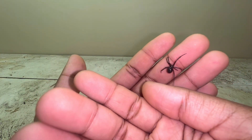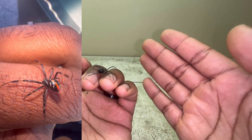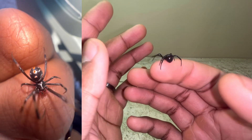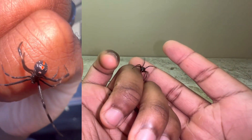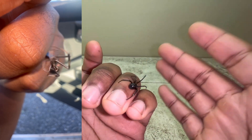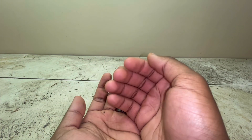The next thing I want to get into is the pattern on her body as a juvenile. I'm going to put up footage of me holding her about 30 minutes after I caught her. As you can see, the pattern is extremely different from what she has now. As an adult she's pretty much plain-looking — jet black with the red hourglass and a red dot on the back of her abdomen — but as a juvenile they have some crazy-looking markings. I think they look absolutely stunning as juveniles.